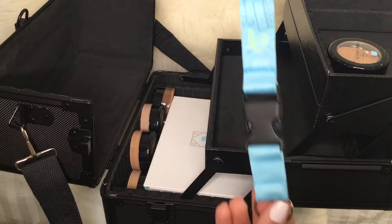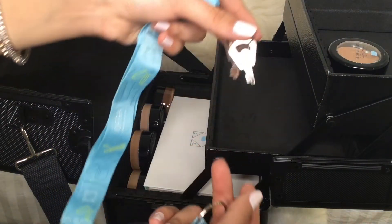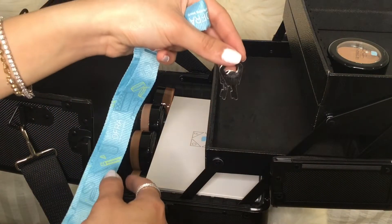We got this key holder thing that you can hang the key that came with the box if you want to lock it. But I'm going to move all the products I have in this box to a bigger box, which I'm going to show you later on in the video.